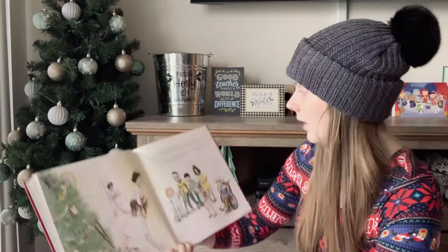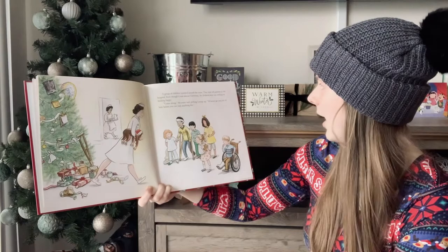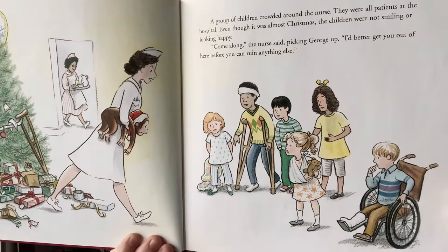A group of children crowded around the nurse. They were all patients at the hospital. Even though it was almost Christmas, the children were not smiling or looking happy. Come along, the nurse said, picking up George. I'd better get you out of here before you ruin anything else. Oh no, he was just trying to help.